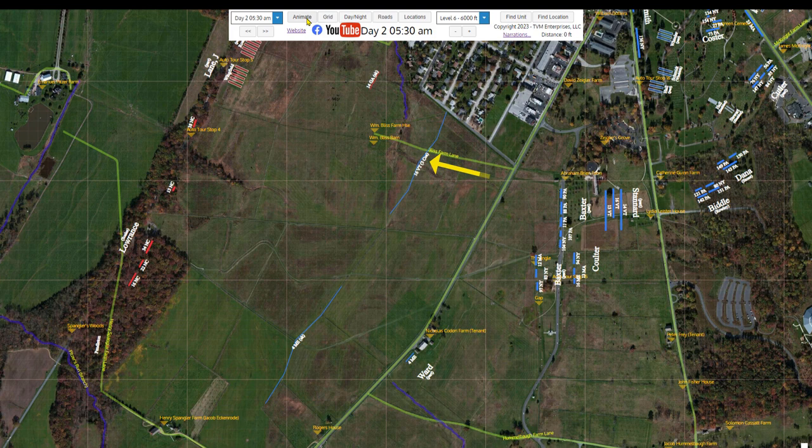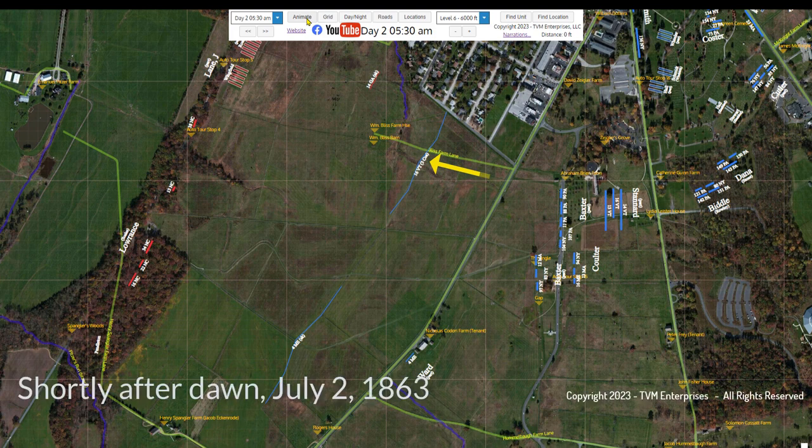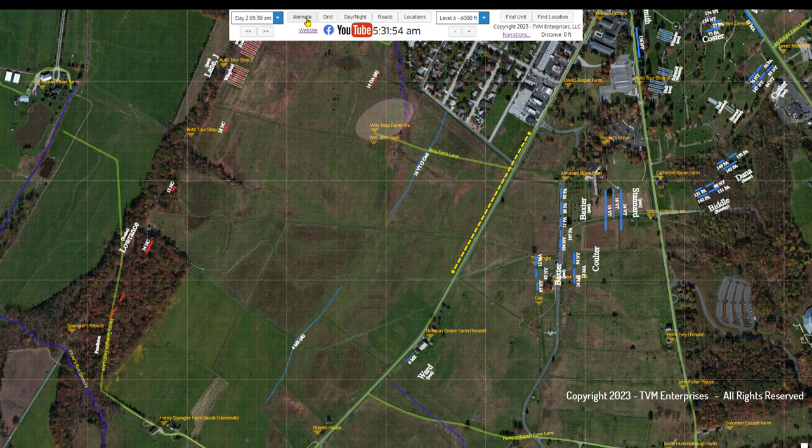The 16th Vermont Regiment spent the night of July 1st through 2nd on a skirmish line running northeast to southwest, positioned midway between the Bliss Farm and the Emmitsburg Road. The Bliss family had hastily evacuated their home sometime on July 1st. They left the doors open, the tables set, and the beds made.